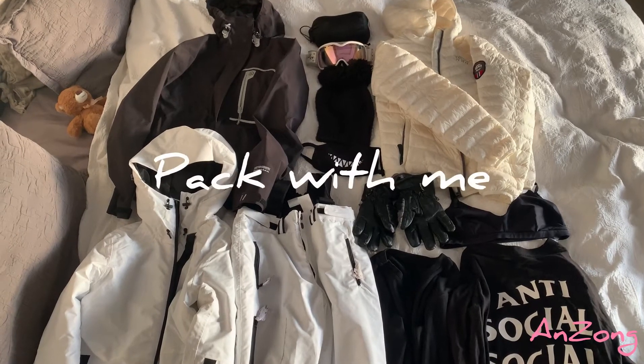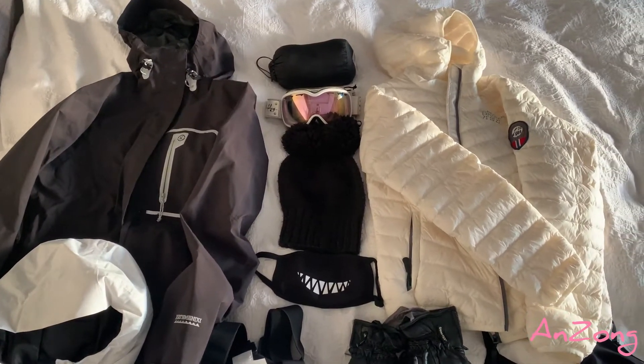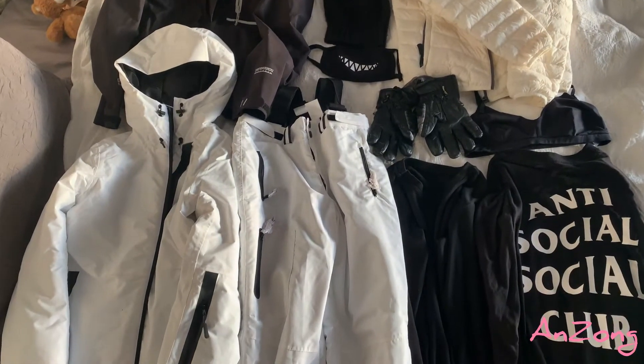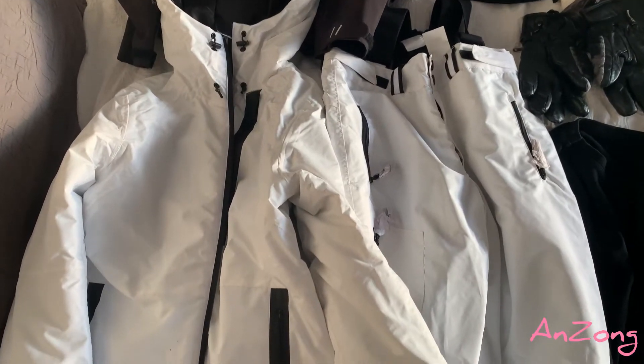Today we're going to do a pack with me video. We are going on a girls weekend ski trip to Perisher. This is what I'm going to pack for skiing Saturday and Sunday.